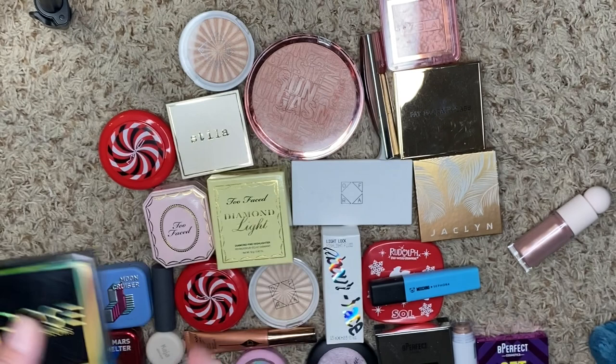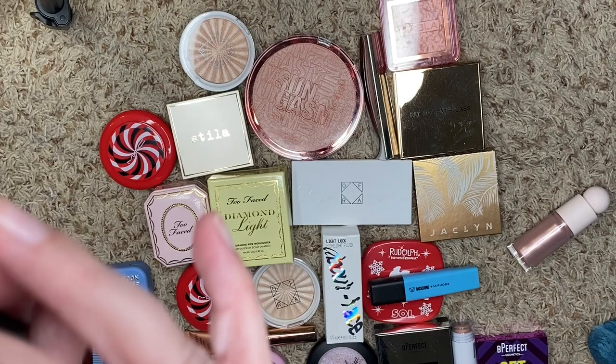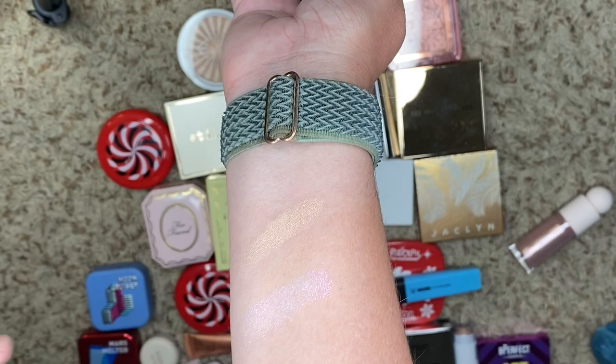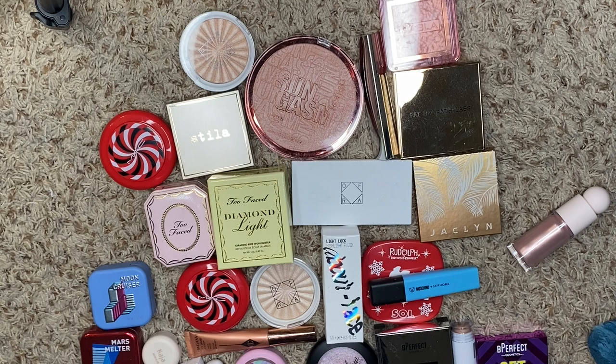We have an OG one from Bite. This is Blush Pearl, and it looks really pretty — super pretty. We're going to keep it. We're going to see if we get some more use out of it. I don't think I've barely used it, but it was really pretty, so we'll hold on to this one.